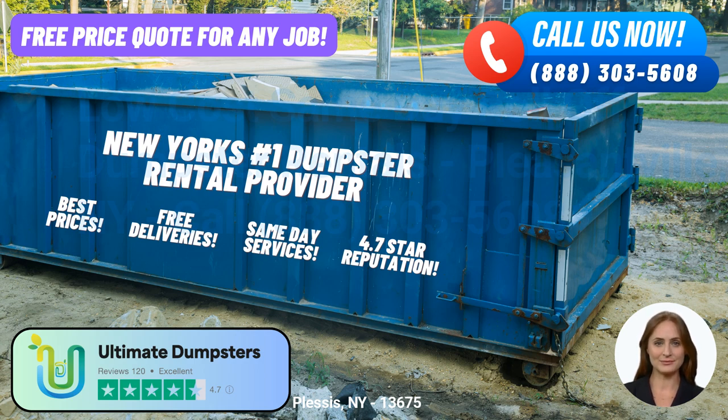On the other end of the spectrum, our 40-yard dumpster provides ample space for large-scale projects such as construction sites or demolition debris. With dimensions of roughly 22 feet long, 8 feet wide, and 8 feet high, this dumpster can handle significant amounts of waste and debris.